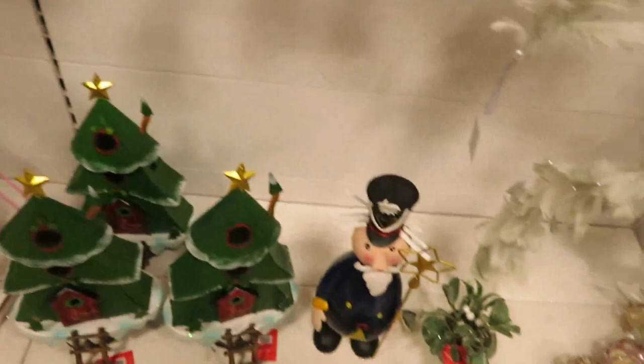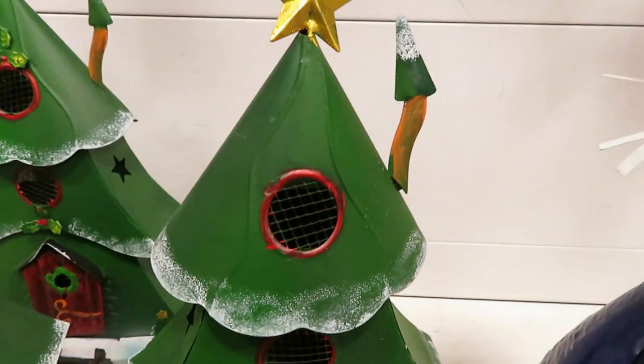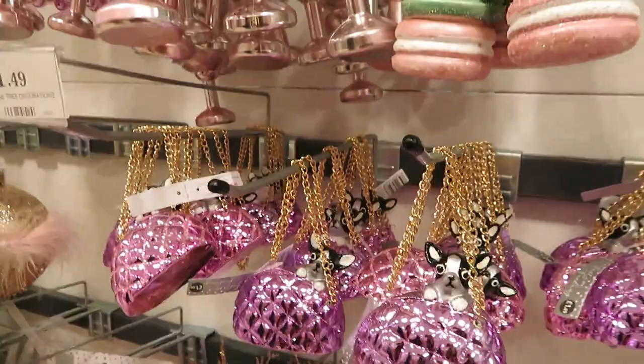There are some decorations down here - I love these, look! They've got doors that are supposed to open - they're £9.99. I love them, they're very nice. I'm not sure about the dog in the handbag though - that's very Clueless film vibes.